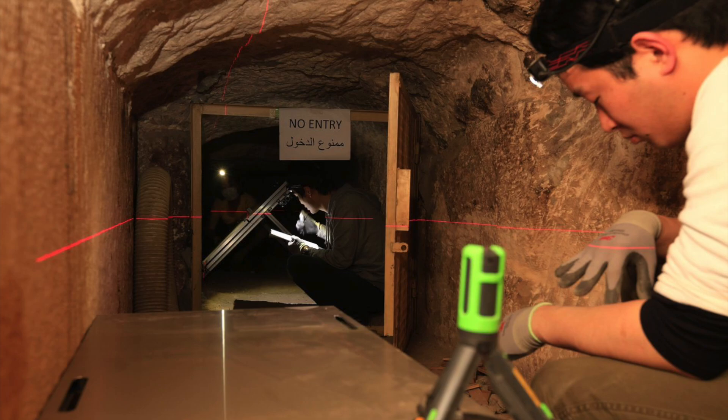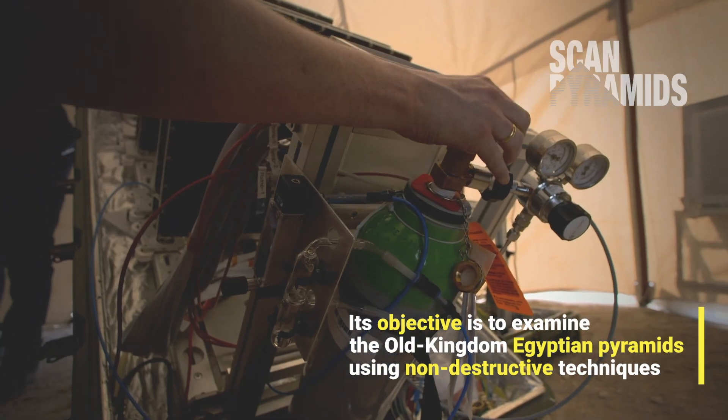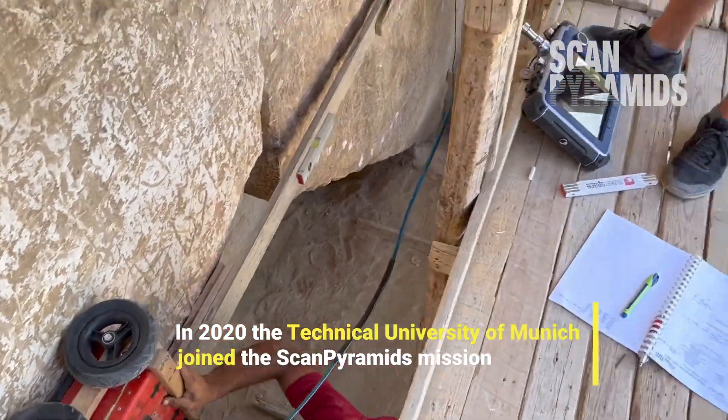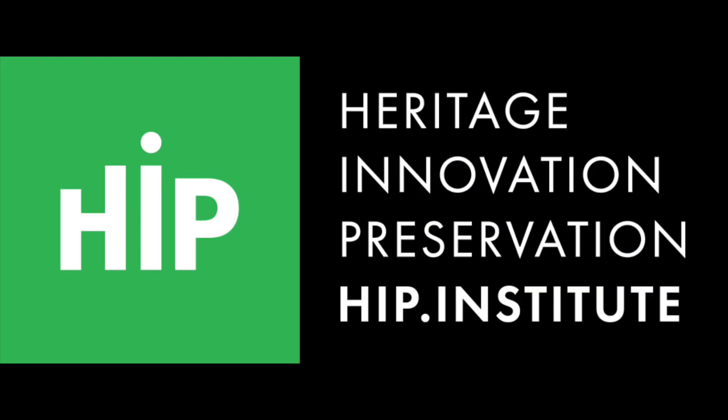The team who found it are part of the Scan Pyramids mission, which was launched in 2015 and aims to scan and analyze Old Kingdom pyramids — not just the Great Pyramid — using various non-destructive techniques. It was coordinated by Cairo University's Faculty of Engineering and France's HIP Institute.